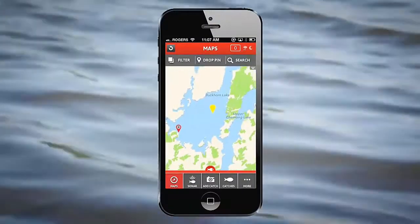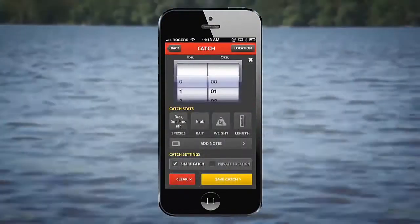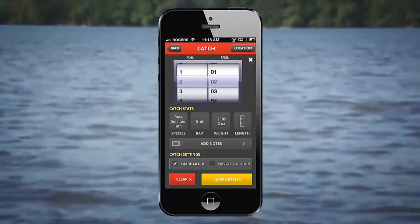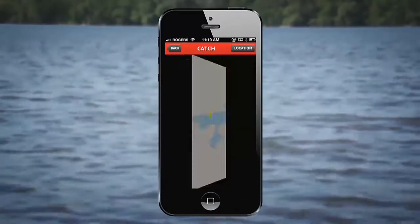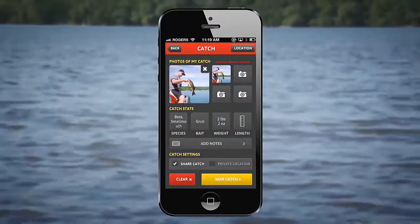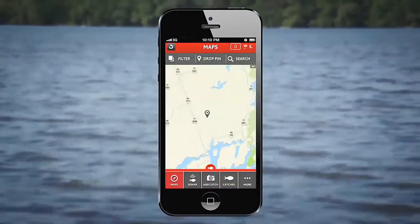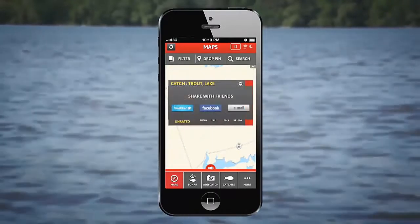Fishhunter allows you to drop pins for marinas, spots, bait shops, food, and other locations, and plot catches on an easy-to-read map, allowing you to add pictures, record bait, weight, length, and more — to ensure you know exactly where, when, what, and how you created a successful fishing trip. Another great feature of the Fishhunter app is that you can share all of your spots with other Fishhunters if you choose to, and you can follow other Fishhunters in your area to see which spots have been hot for them.